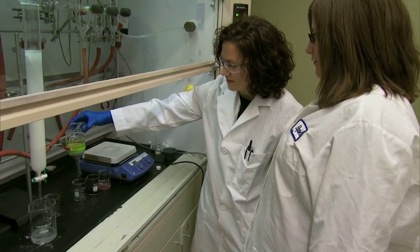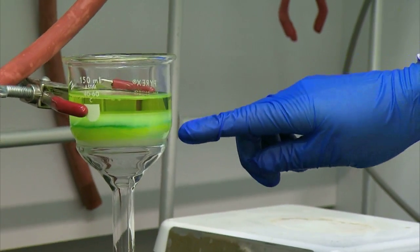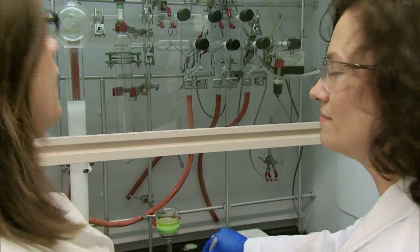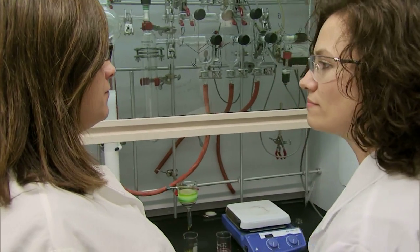My background is in chemical engineering and then biomedical engineering. I currently have students with backgrounds in chemical engineering, mechanical engineering, chemistry, biology, and biochemistry. They all work together on different aspects of tissue engineering projects.